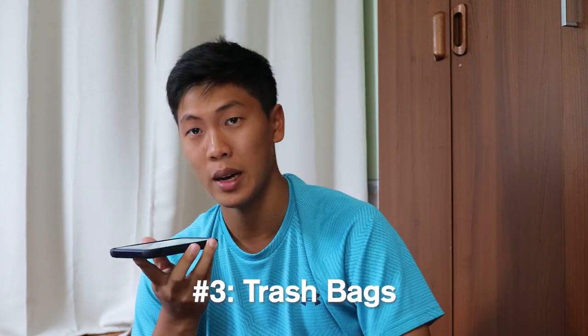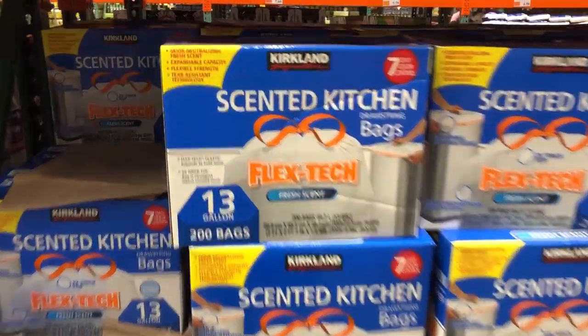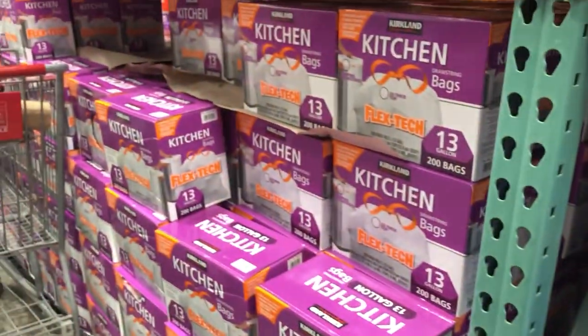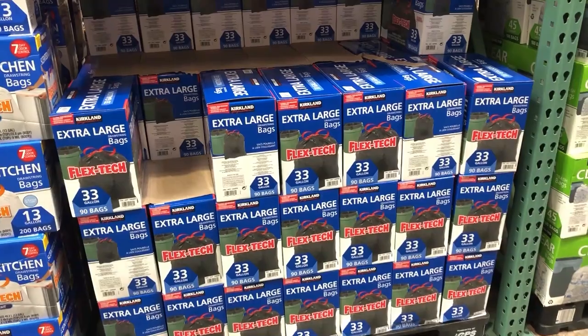One thing you'll definitely need at Northeastern is trash bags. At a lot of dorms at Northeastern, the trash room is on the bottom floor, so you'll have to buy your own trash bags and bring your trash downstairs. At Costco, they have 13-gallon, 200-bag packs for $17 in scented and unscented options. They also have extra large 33-gallon bags, 90 per pack, for $20. You're definitely going to need trash bags, so I highly recommend buying from Costco.